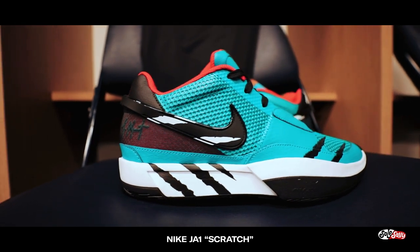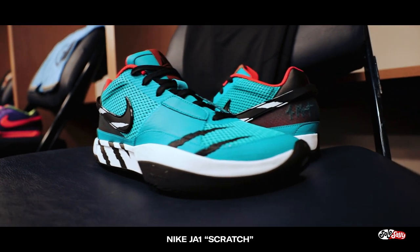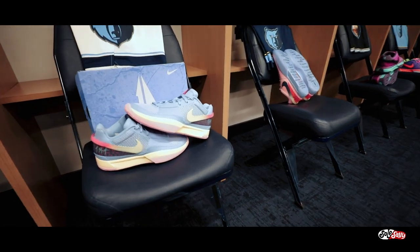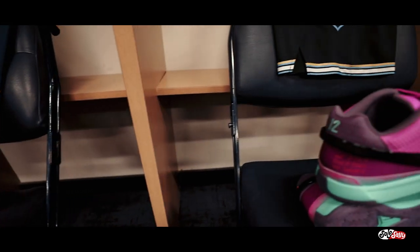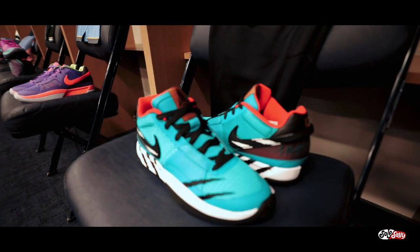Probably the unanimous favorite colorway we saw in that locker room was the Scratch colorway, inspired by the Vancouver Grizzlies color blocking. You can see the scratch marks on the side of the shoes — really vibrant and different from anything currently on the market. Now I only showed you five colorways, but there were actually 10 colorways shown to us. Unfortunately those missing five were strictly for our eyes only. But I'm excited for the world to see the PEs that Ja will be wearing throughout the season — trust me, he's got some heat for that court.